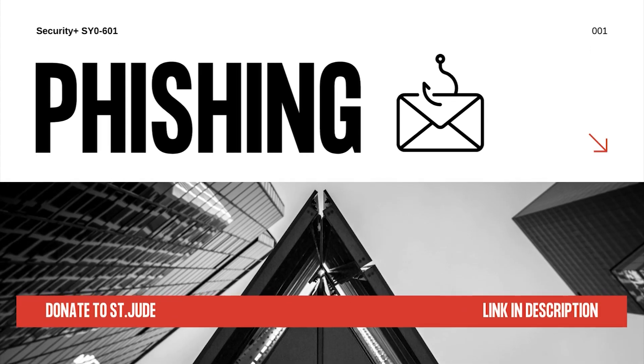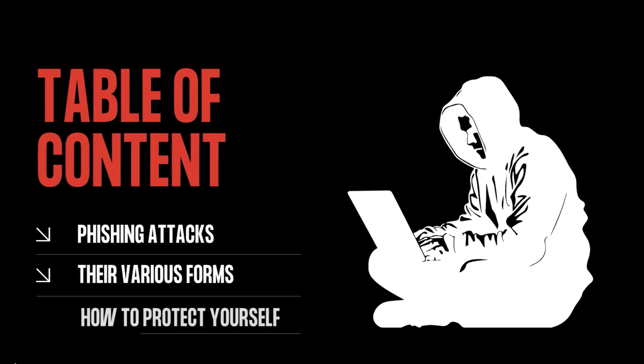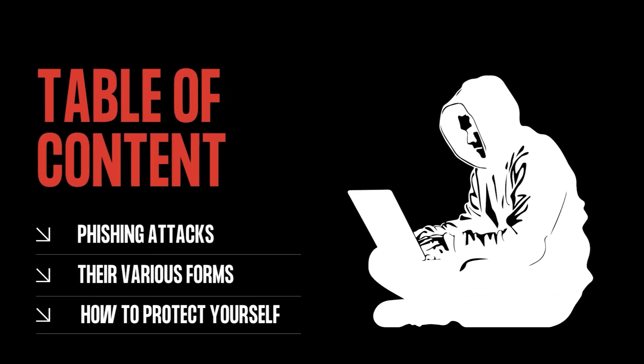Hey there! You can use flashcards for this lesson to remember everything you're studying — links are in the description. Also, support kids in need by donating to St. Jude — link below. Thanks so much. Let's begin.